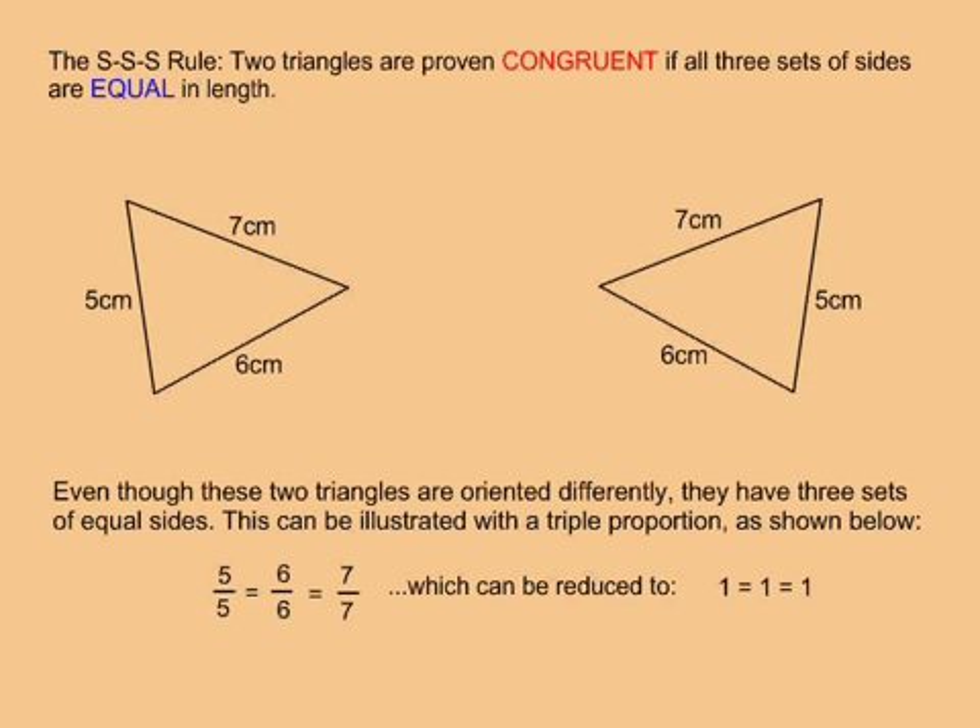I put the smallest side of one triangle over the smallest side from the other, put the medium side from one over the medium side from the other, and put the longest side from one over the longest side from the other. If all three fractions reduce to exactly one, then that means the triangles have equal length sides, and therefore they are congruent.